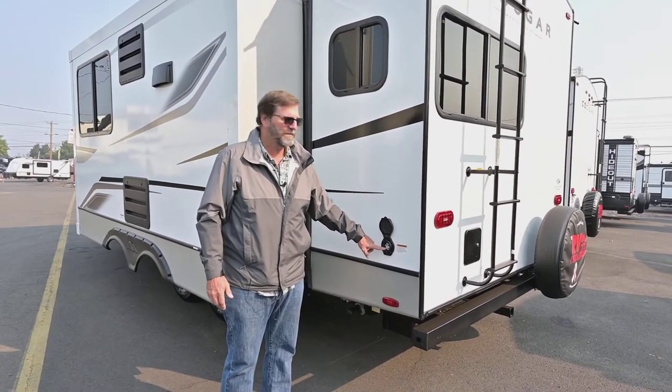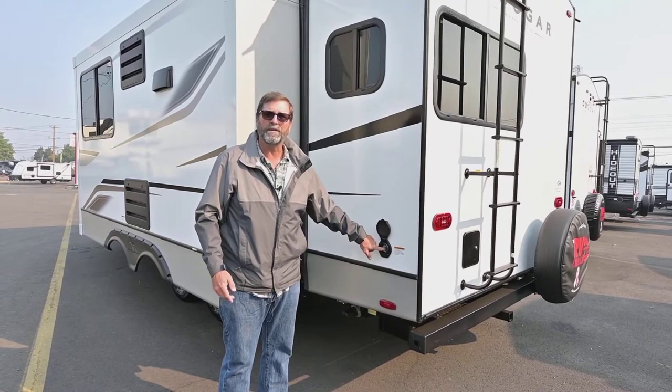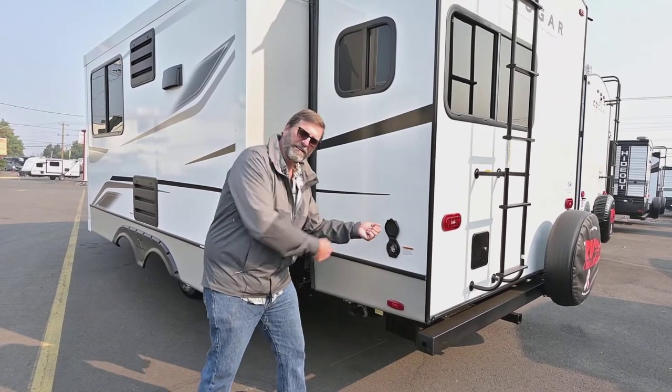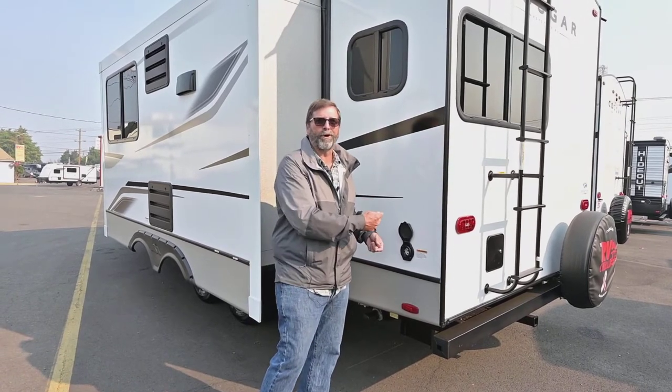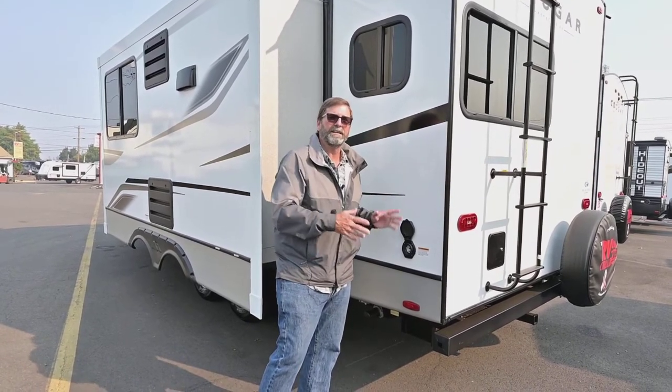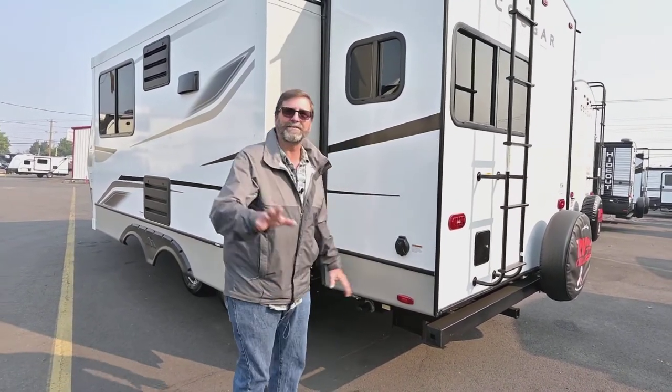Here's your shore power connector — 30-amp supply. I like this removable cord because that means there's no hole in the side of the trailer. You see people pulling those cords out and a mouse will run up the cord and go into your trailer that way, so it's really a good idea to not have a permanent hole there.